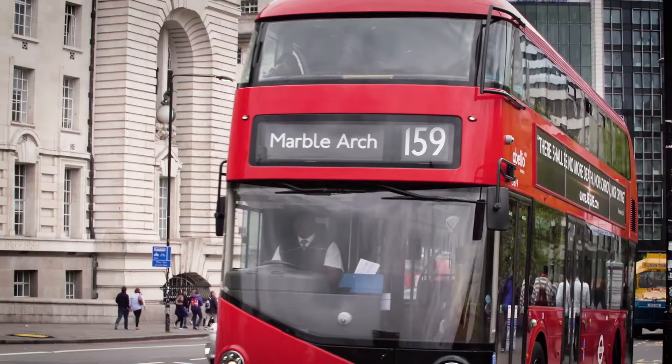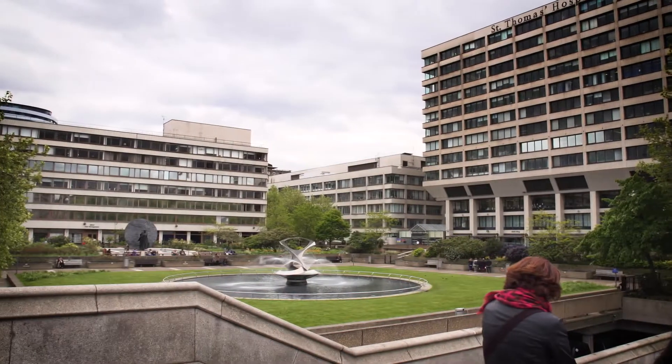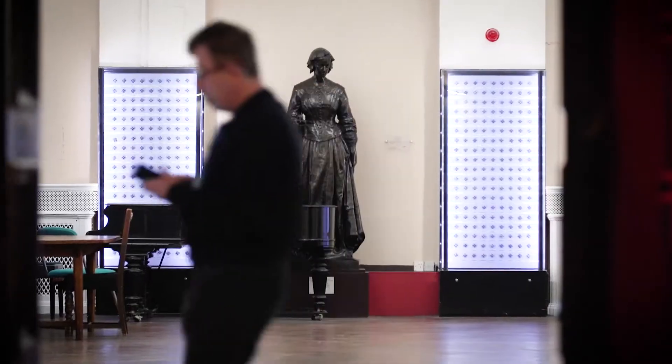Guy's and St Thomas' is one of the largest teaching and university hospitals in the United Kingdom. Based in the centre of London, there has in fact been a St Thomas' hospital based on the south bank of the Thames since the 12th century.